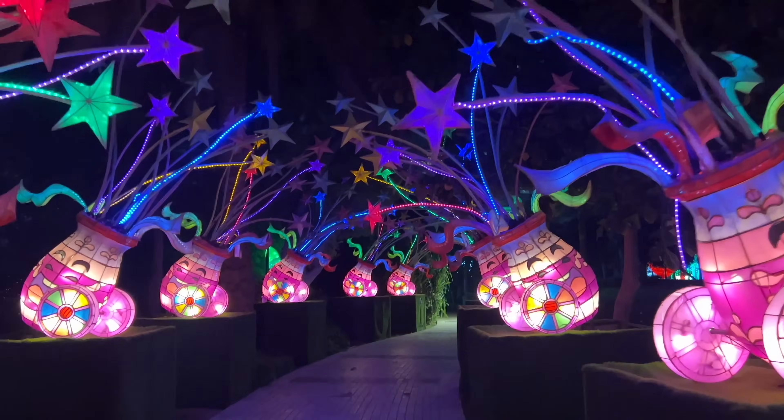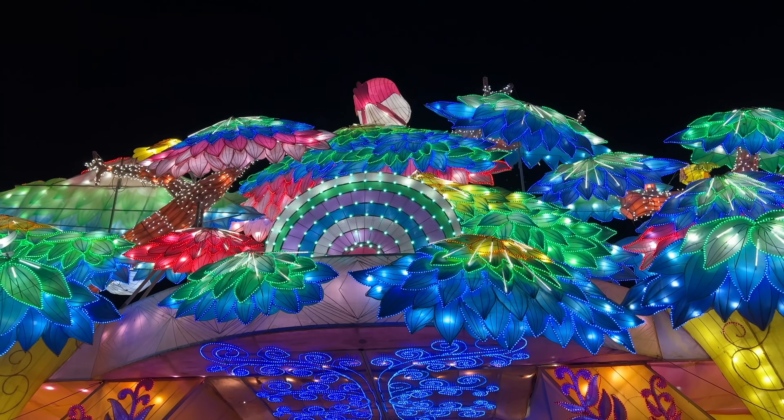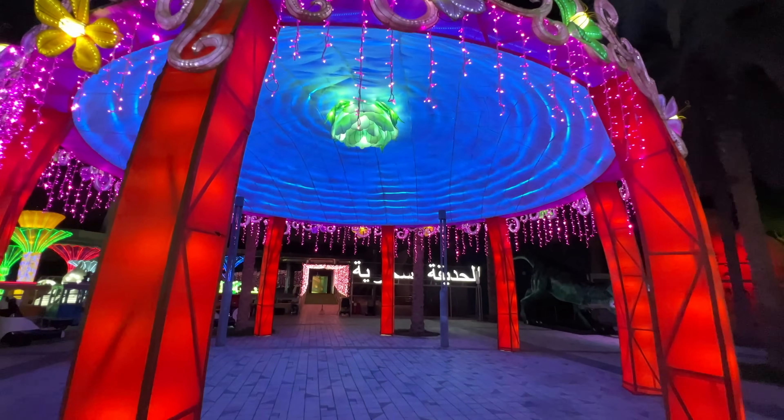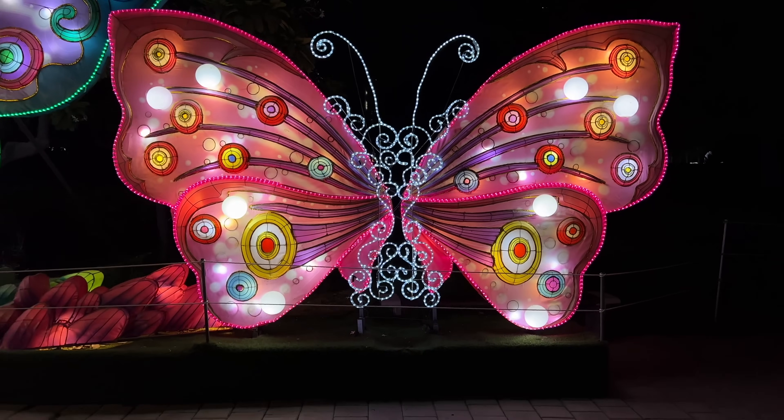Right next to the Dubai Frame is the Glow Garden at 65 AED. This is a fun place to bring the kids but also a nice place to walk around and take pictures, because the Glow Garden is quite colorful.